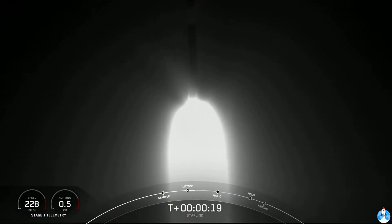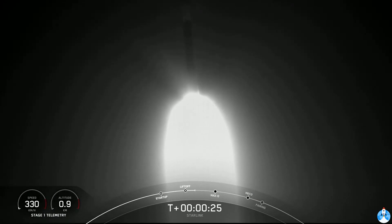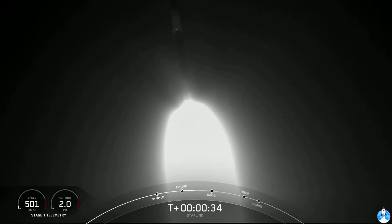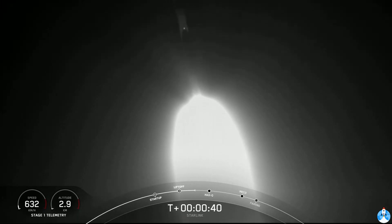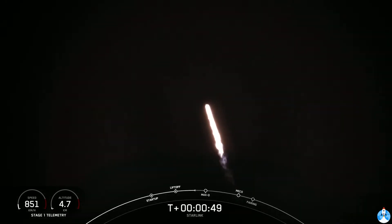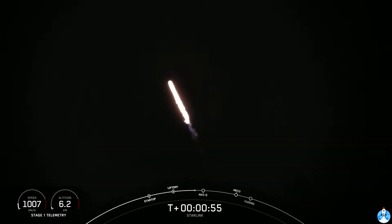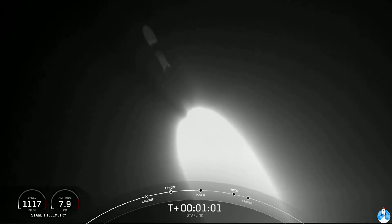Vehicle's pitching downrange. Stage one precautions nominal. As you can see, Falcon 9 has successfully lifted off from pad 39A at Kennedy Space Center, carrying our stack of Starlink satellites to orbit.